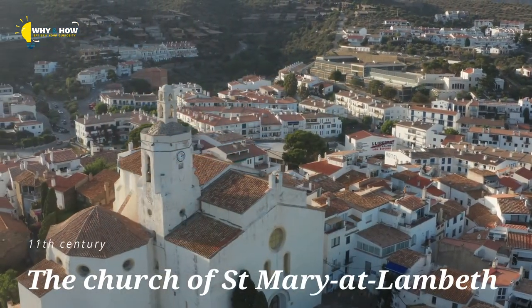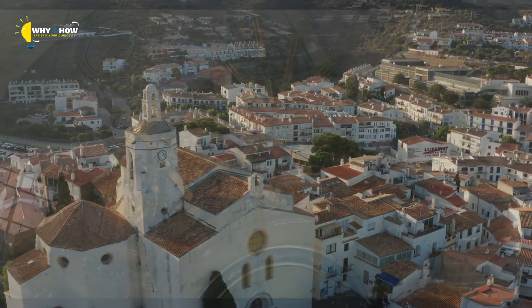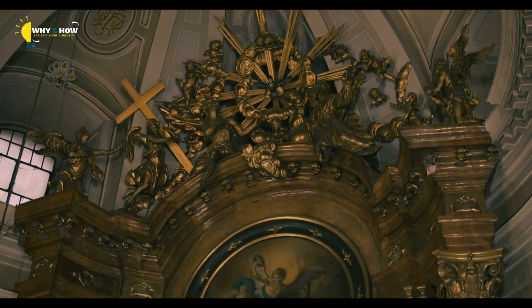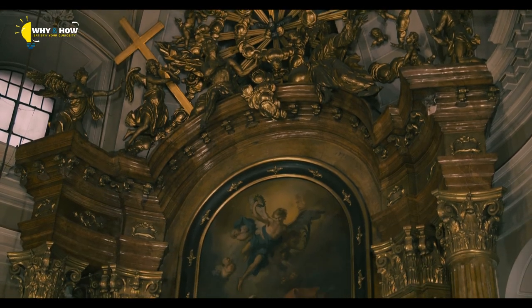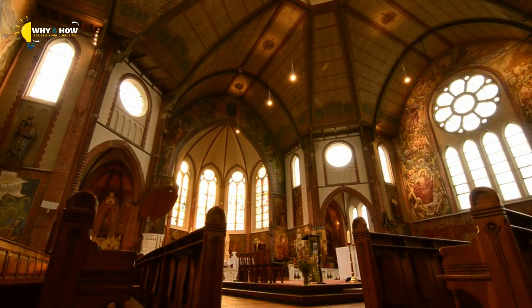The Church of St. Mary at Lambeth was first erected in the 11th century, with its initial construction funded by the sister of Edward the Confessor, who was the King of England at the time. Then, later, beginning in the 17th century, it was used as a burial site for a number of archbishops because of its proximity to Lambeth Palace.